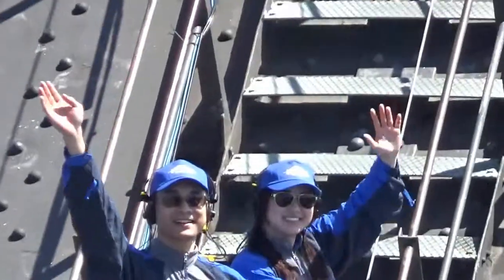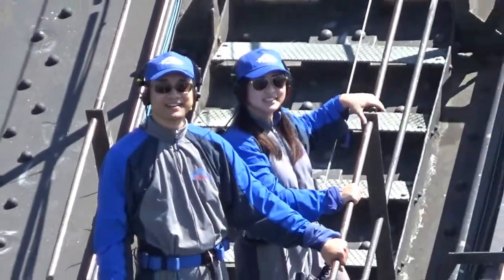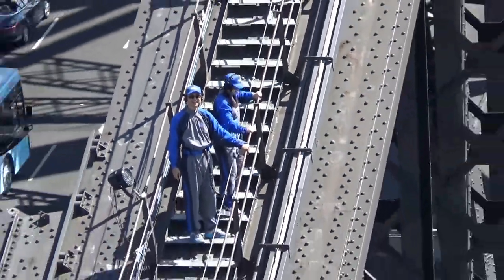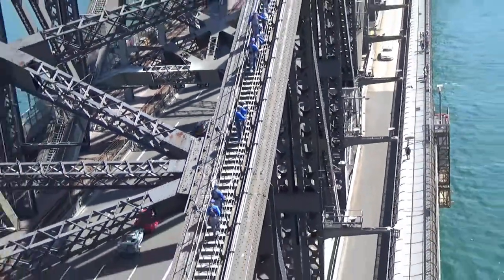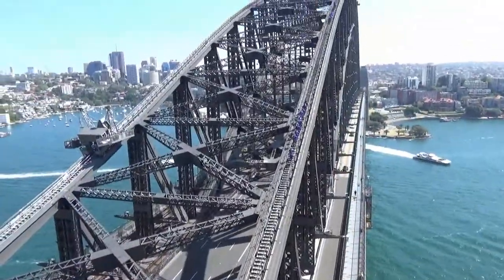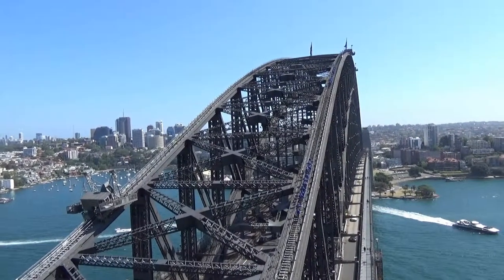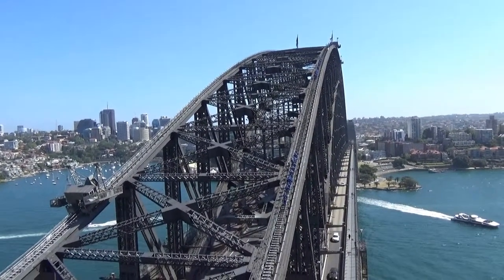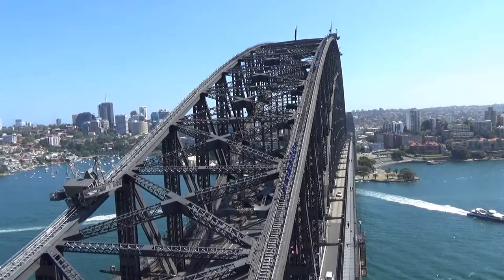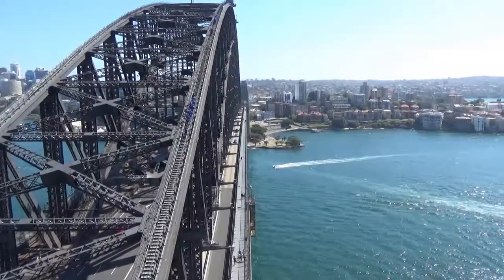Sin Sin and Chi Chi turned back to give us a big smile and a wave. What I thought was very nice of the Bridge Climb company was that they gave us free entry tickets to the south pylon so we could watch our relatives climb the bridge. Normally these tickets cost $15 for adults or $10 for children and seniors.